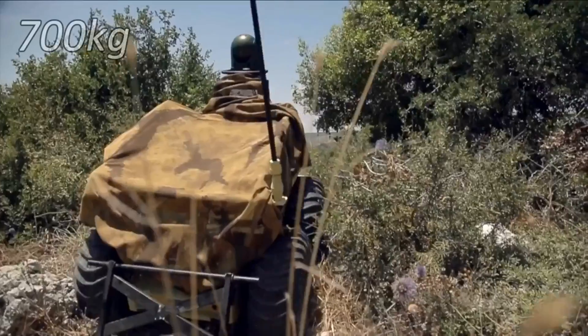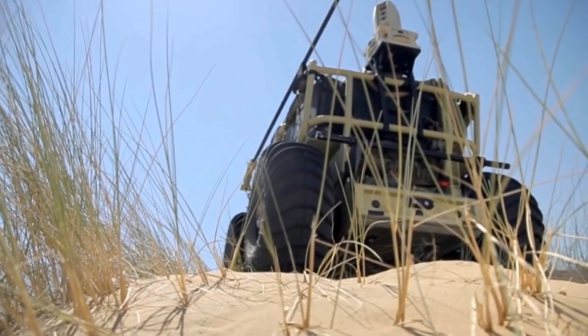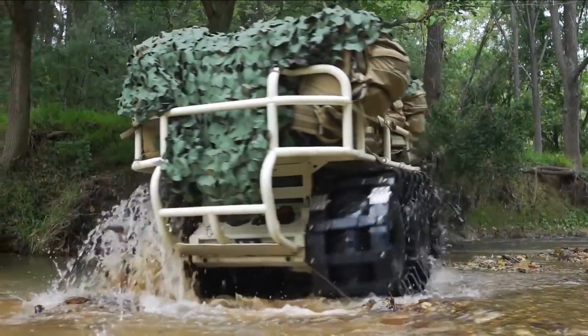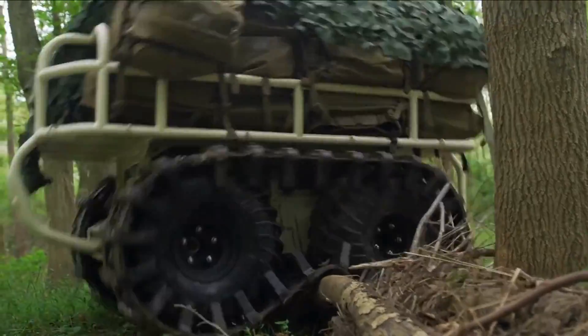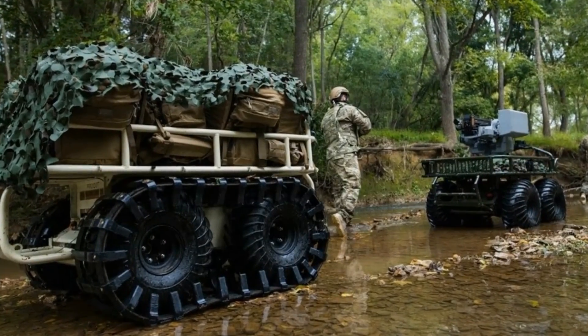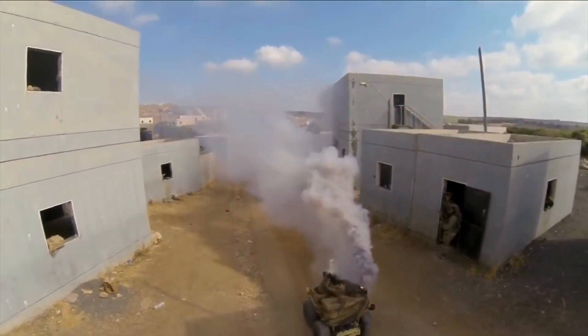With a 1,543-pound payload capacity, Probot can remotely evacuate multiple casualties to keep law enforcement and safety officials out of harm's way. Using 360-degree daytime and NIR cameras and optional environmental sensors, Probot provides real-time long-range intelligence gathering.